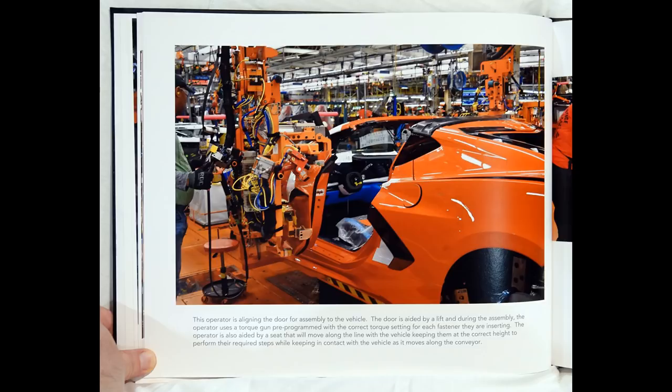This operator is aligning the door for assembly to the vehicle. The door is aided by a lift, and during the assembly, the operator uses a torque gun pre-programmed with the correct torque setting for each fastener they are inserting. The operator is also aided by a seat that will move along the line with the vehicle, keeping them at the correct height to perform the required steps while keeping in contact with the vehicle as it moves along the conveyor.